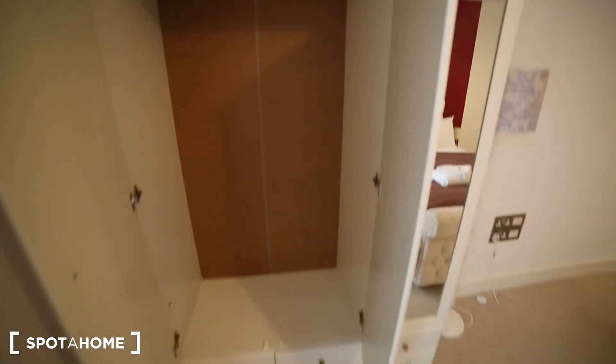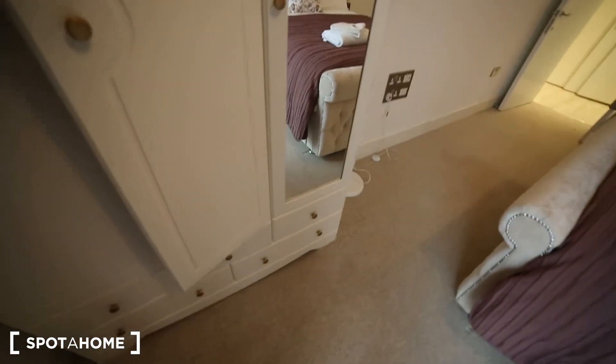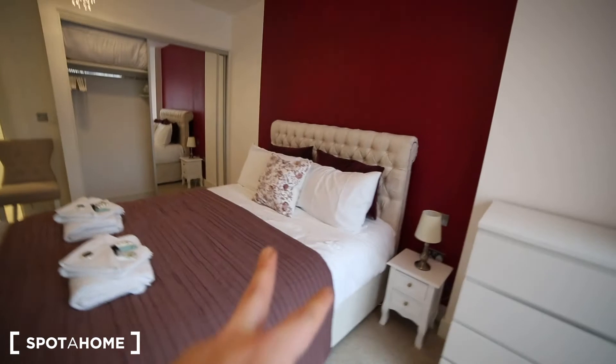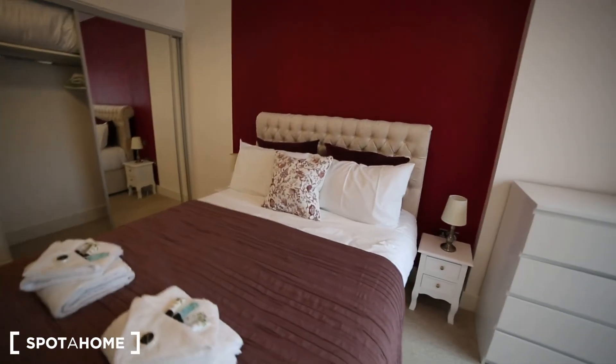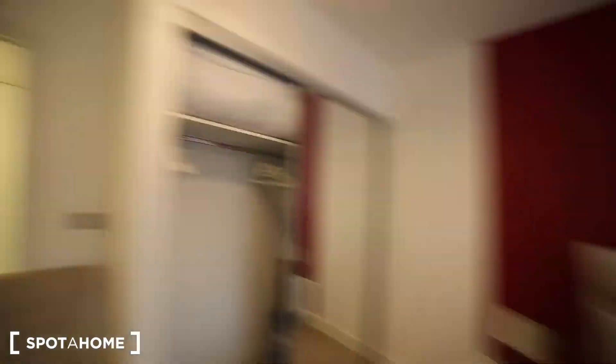So there's plenty of space to keep the clothes. And we also have two bedside tables with a lamp next to the bed. So this was this apartment, I hope you like it, and if you have any questions, contact us at spothound.com. Thank you!